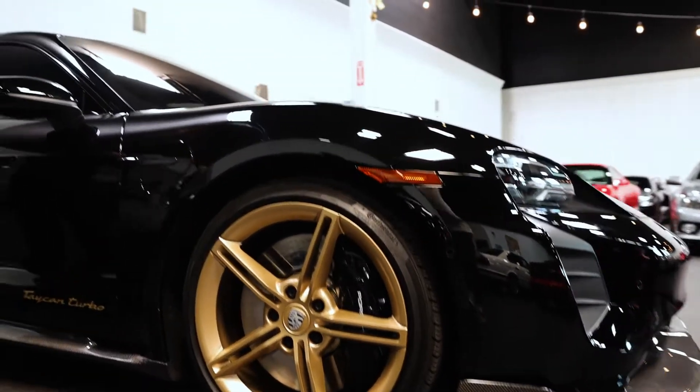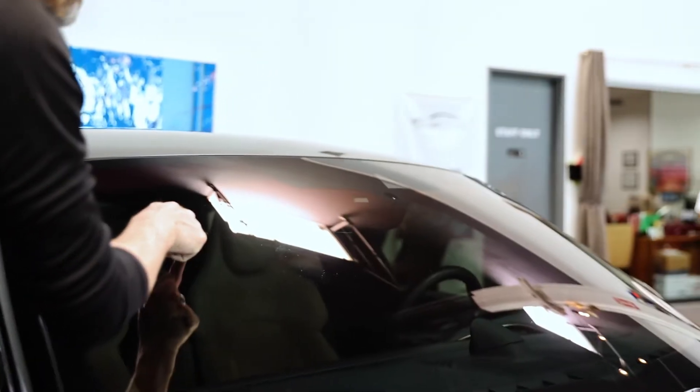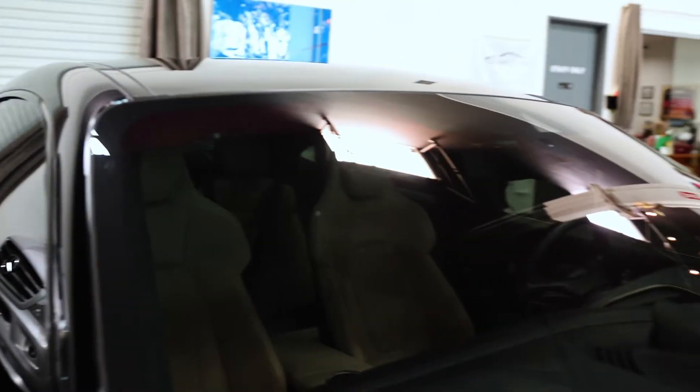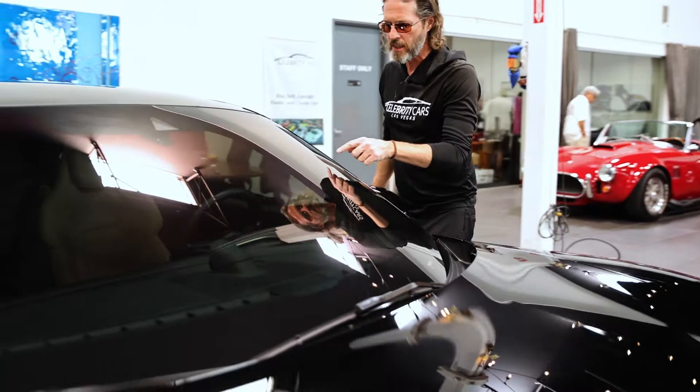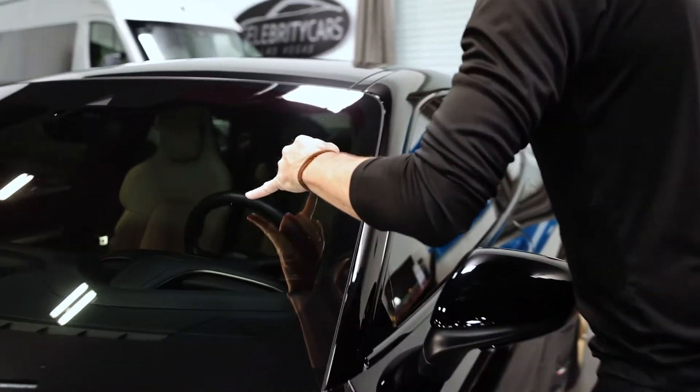Side mirrors look great. Now the windshield — let's discuss that. There's a small, itty-bitty chip right there. Again, we do not need to replace the windshield — don't be silly. And over here, almost the exact same spot. Actually, we have two chips — super, super small. Rest of the windshield is beautiful.